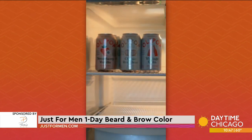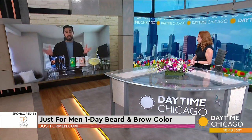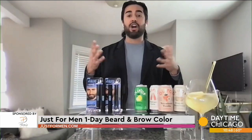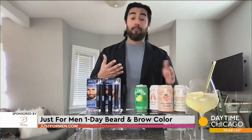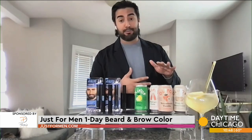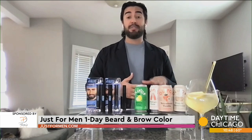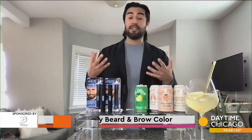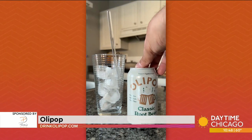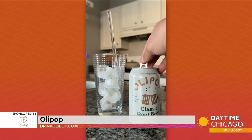So a soda that's good for your gut — is it sugary? Does it have calories? We all know that any regular can of soda is going to have all sorts of sugars and additives, but not Olipop. In addition to having prebiotics, each can has less than five grams of all-natural sugar, less than 50 calories, and even nine grams of fiber. It's really a functional, good-for-you soda that you can feel guilt-free about enjoying.